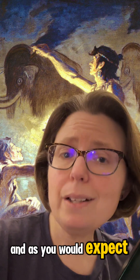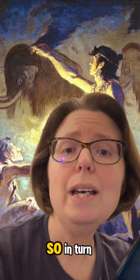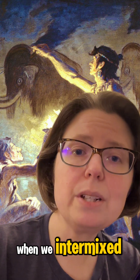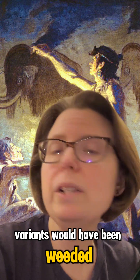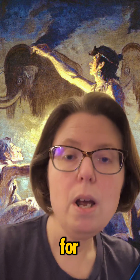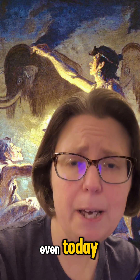And as you would expect, Neanderthals had many of those mildly harmful mutations because of their genetic bottlenecks. So in turn, they may have passed some of those down to us when we intermixed. And then as Homo sapien numbers climbed eventually, many of those genetic variants would have been weeded out just by sheer probability — that's one thing that larger population numbers are really great for. But we may still nevertheless have a few of those harmful remnants hanging around our genomes even today.